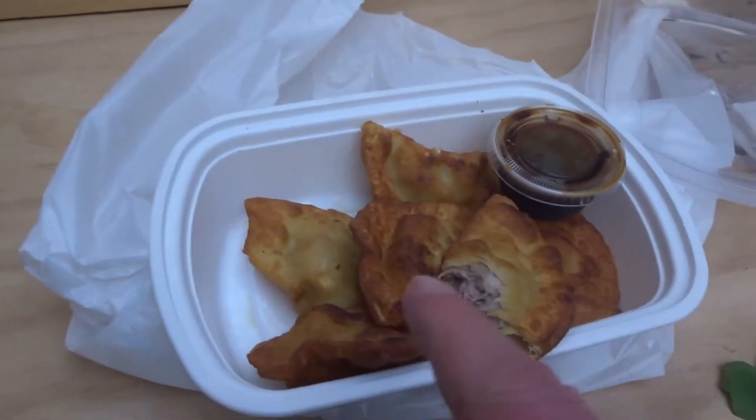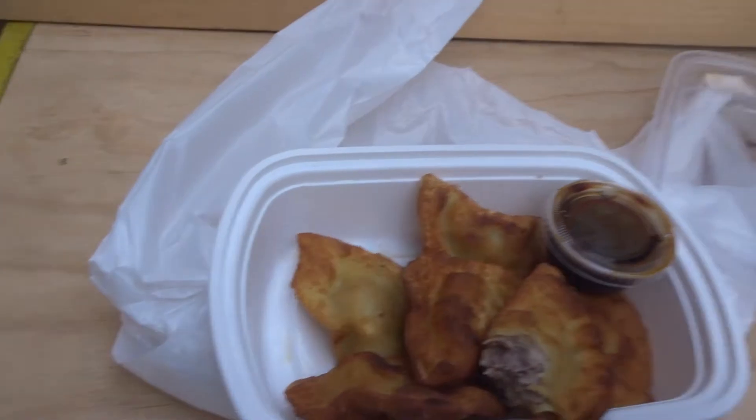$9.25 for all of them — six dumplings. They're listed as an appetizer on the menu if you go in and sit down, but obviously I was grabbing them on the go. Six fried dumplings for $9.25 — used to be $8.50. Oh my god, it's absolutely amazing.